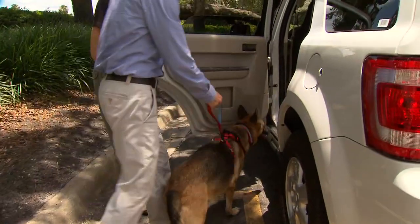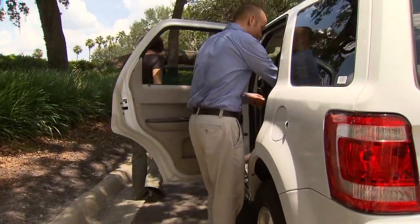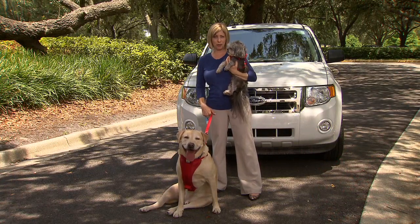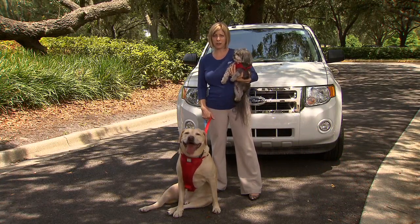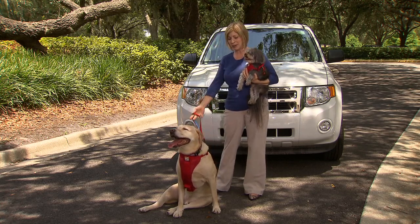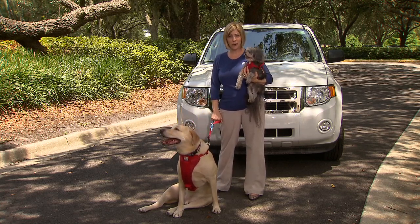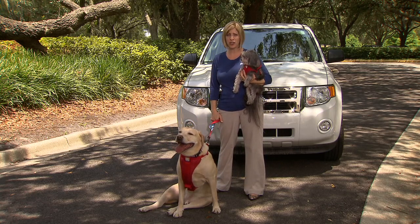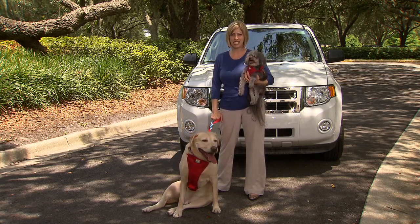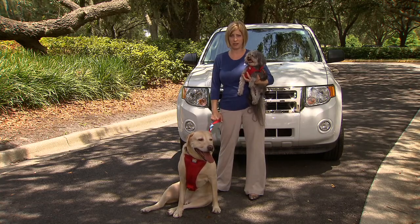There are simple steps you can take to make your travels pet-friendly. An unrestrained 9-pound dog in a 50-mile-per-hour crash will exert roughly 450 pounds of pressure, where a 90-pound dog in only a 30-mile-an-hour crash would exert 2,700 pounds of pressure. Imagine the devastation that that could cause for anyone in the vehicle.